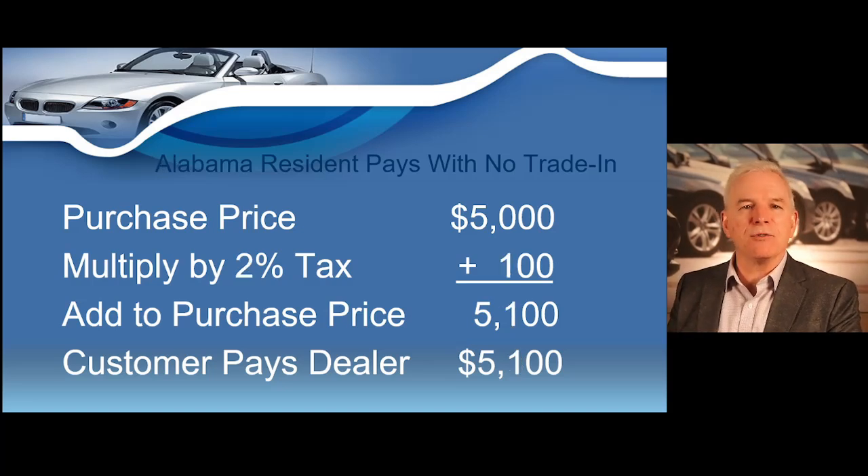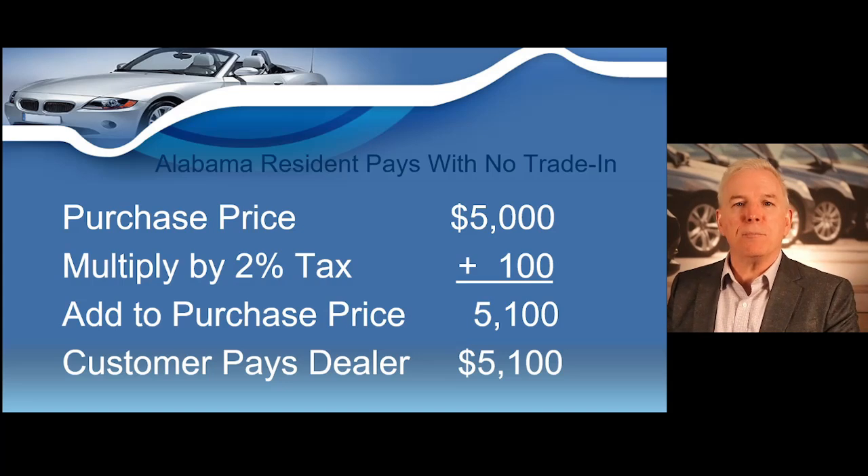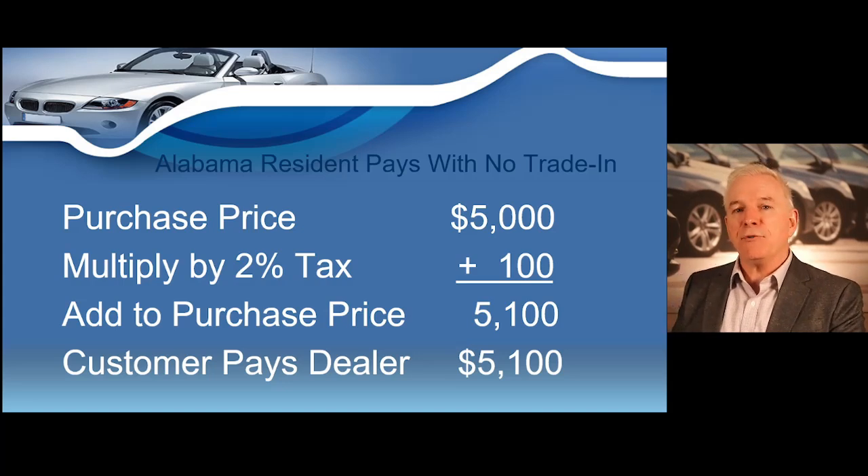Now let's sell a vehicle to somebody that lives in Alabama. Alabama currently charges 2% sales tax. So if you sell a $5,000 vehicle to an Alabama resident, you will multiply $5,000 by 2%, which equals $100. Add the $100 to the purchase price, and the Alabama resident pays $5,100 out the door.